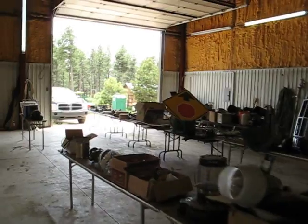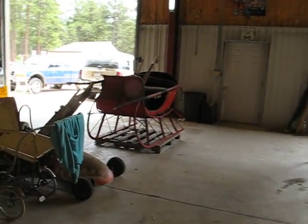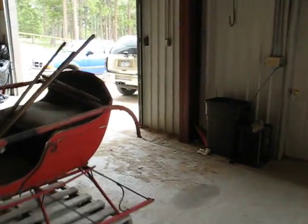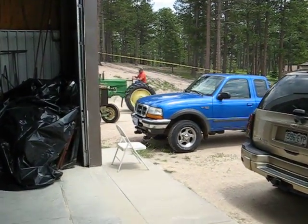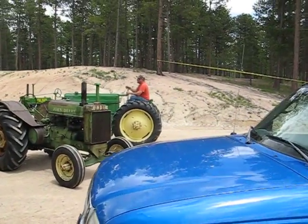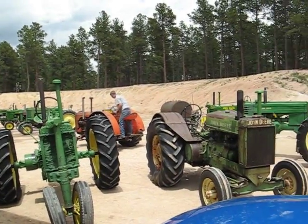Going around into some of the other items — there's a nice horse-drawn sleigh that will be selling at today's auction. As the guys continue to get all of the tractors arranged, we'll be back with you tomorrow for actual auction footage. Thank you.